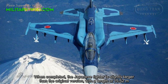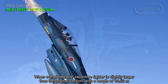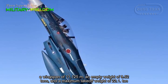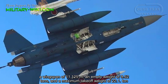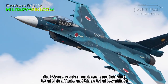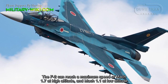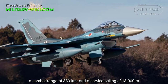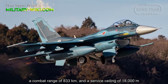The Japanese fighter is slightly larger than the original F-16, with a length of 15.52 meters, a wingspan of 11.125 meters, an empty weight of 9.52 tons, and a maximum takeoff weight of 22.1 tons. The F-2 can reach a maximum speed of Mach 1.7 at high altitude and Mach 1.1 at low altitude, a combat range of 833 kilometers, and a service ceiling of 18,000 meters.